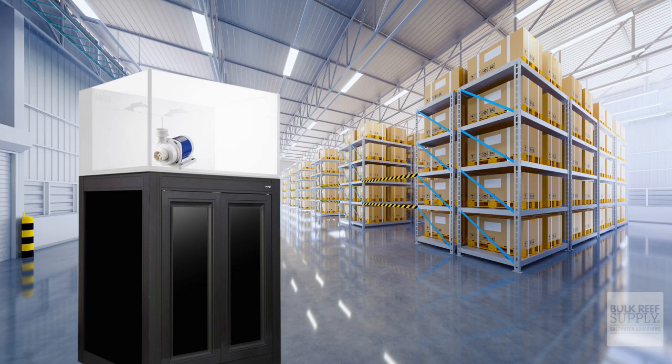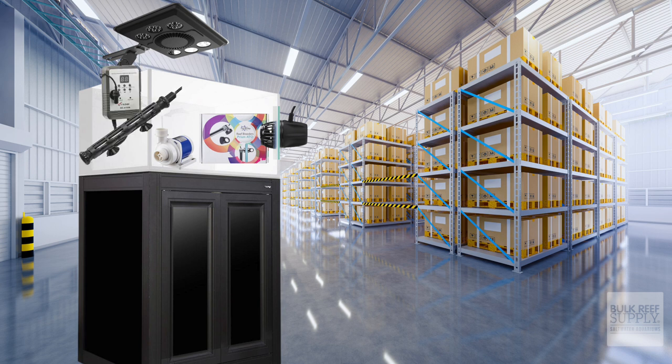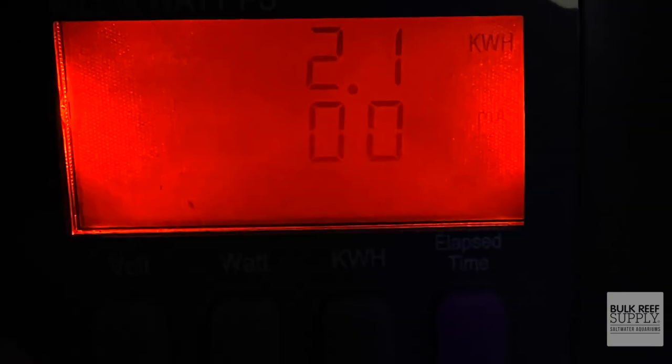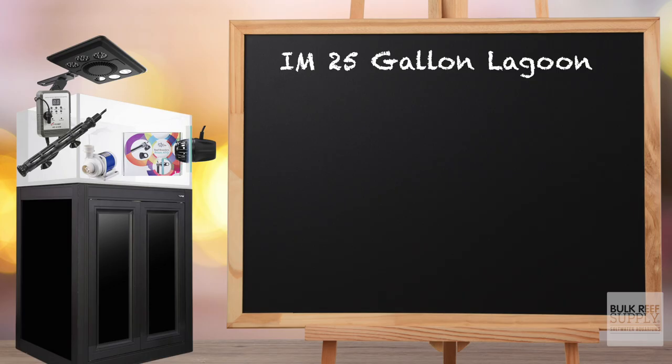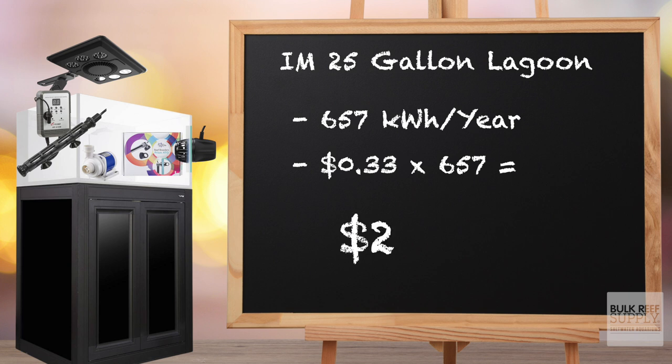My setup has one DC return pump, one Vortec MP10, one MaxSpec Jump LED at 65 watts on for 12 hours a day, a Reef Breeders Prism ATO, and a Phoenix titanium heater. In a 24-hour period, this tank used 1.8 kilowatt hours, which would equal 657 kilowatt hours per year. With my average rate of 33 cents a kilowatt hour, the total electrical cost per year for my IM25 Lagoon is $216.81.